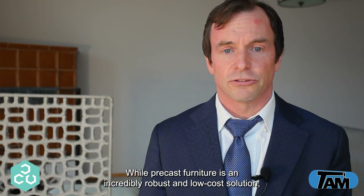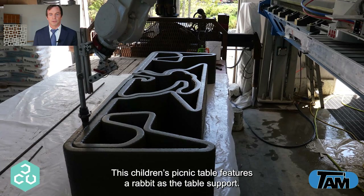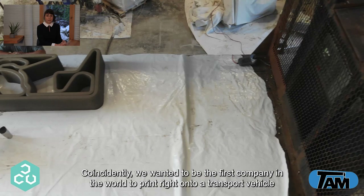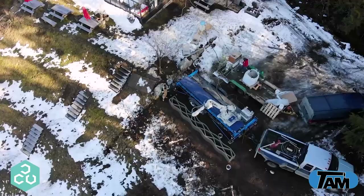While precast furniture is an incredibly robust and low-cost solution, municipalities have had little selection among bench and picnic table providers with shapes that are usually quite generic. We took this as an opportunity to show how there can be whimsy and creativity with 3D printing. This children's picnic table features a rabbit as the table support — you could swap that out for a city symbol, a company logo, really whatever you can make fit. We also wanted to be the first company in the world to print right onto a transport vehicle, which saved us having to load the massive table after printing, removed one potentially dangerous lift, and cut the risk of installation mishap in half.